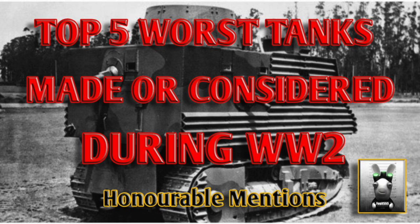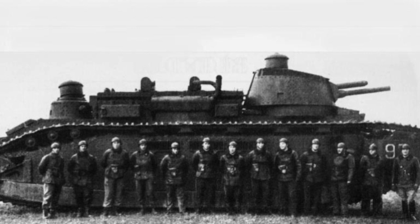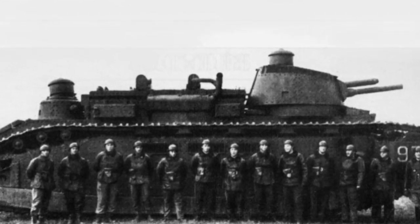Starting off with this little beauty — the French Char 2C. Interesting tank. It didn't make the list because it was actually developed during World War One; it just didn't see action in World War One and had to wait quite a long time to be rolled out in World War Two. It's a French super heavy tank — as you can see, it's a bit of a land monster.